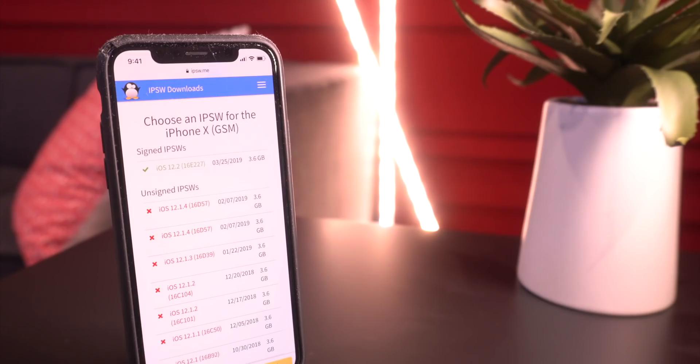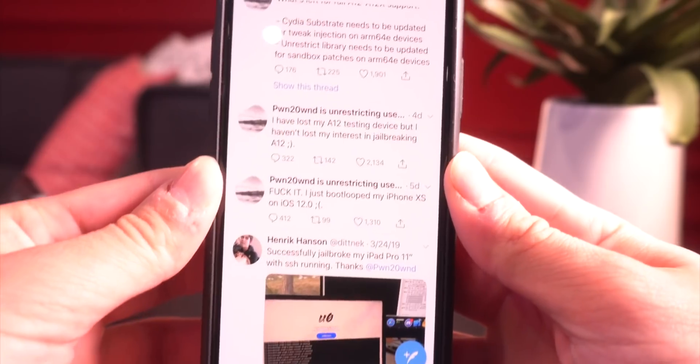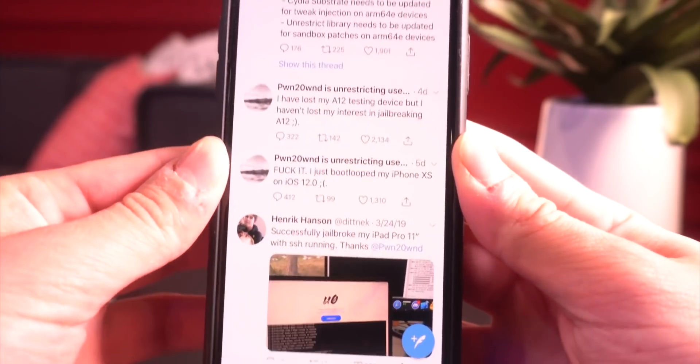Let's get directly into the A12 jailbreak news — I'm sure that's what a lot of people are here for. Many are very excited to jailbreak their iPhone XS, XS Max, XR, and the latest 2018 iPad Pros. Sit back and relax — I'm going to catch everybody up with the latest news and updates from Pwn.